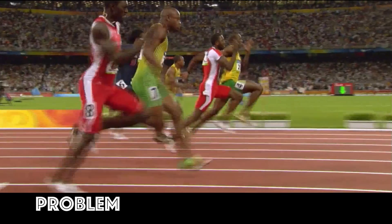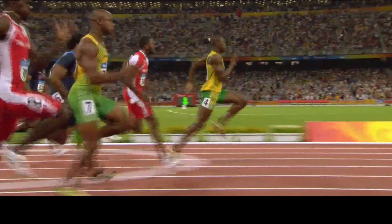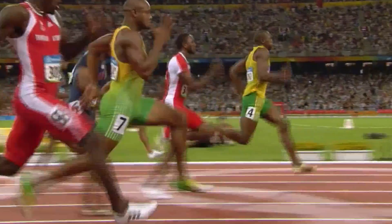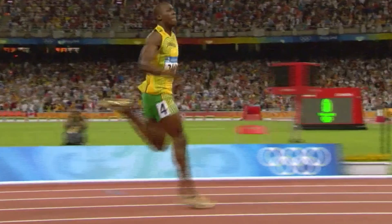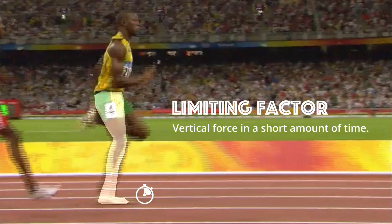The problem we run into when sprinting is that it takes time to generate vertical force. As you move faster over the ground, you move past the point of contact on the ground in less time. And the less time your feet have with the ground, the less time you have to generate the vertical force needed to counteract gravity and stay upright. This is your limiting factor — the reason why you can't run any faster.